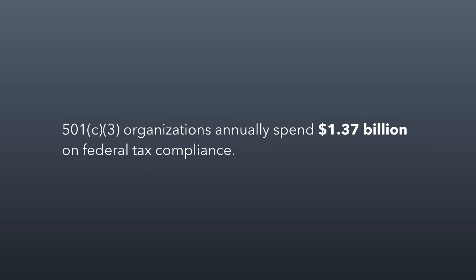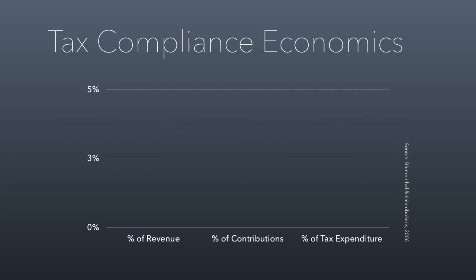How much is $1.37 billion? Let's put it into perspective. This data is from 2006. As a percentage of revenue — meaning how much non-profits spend on tax compliance relative to their total income — it's about half a percent. So in terms of all the revenue that non-profits bring in, they're only spending about half a percent on tax compliance. That's more than you and I spend filing our 1040, though for many companies with complex tax returns, half a percent might be reasonable.